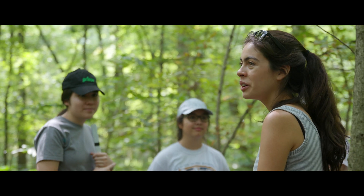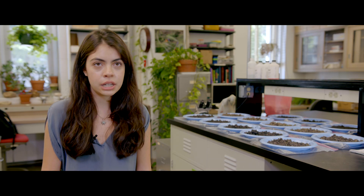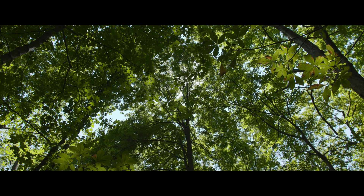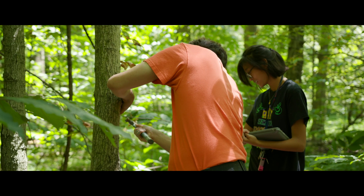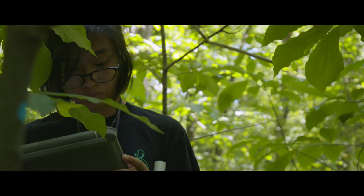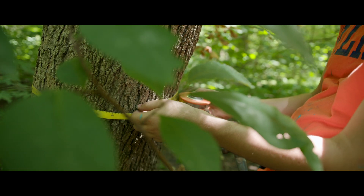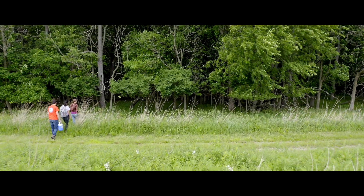My role in that is helping coordinate the census, training students, and overseeing their work on a day-to-day basis. When I came here to work I had almost zero experience, and it's nice to learn new stuff every day. One of the things I like the most about this project is just having a reason to be out in the woods every day.